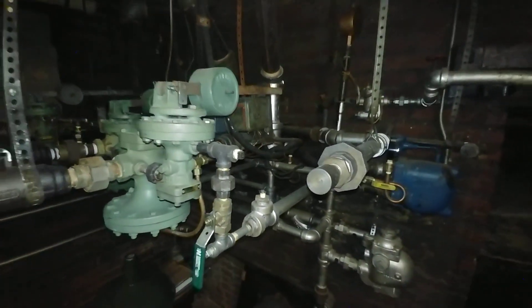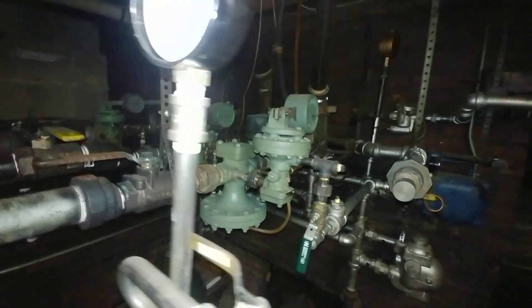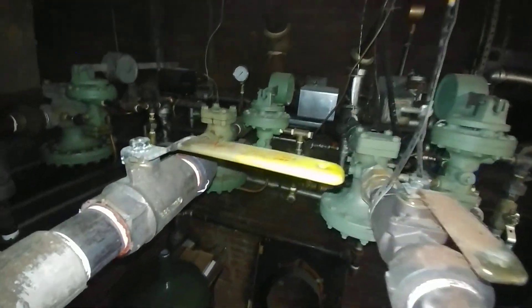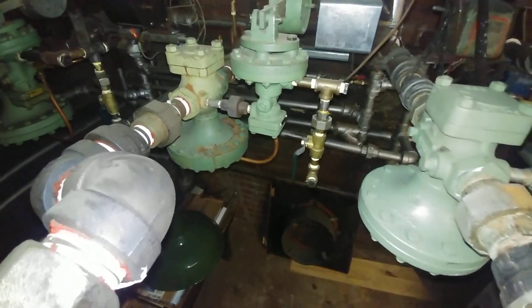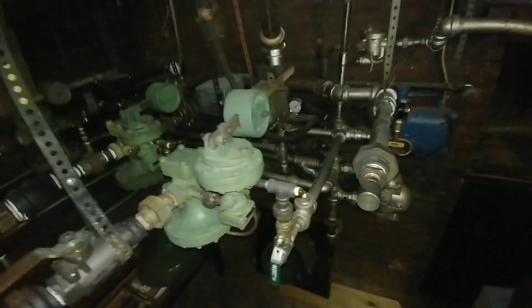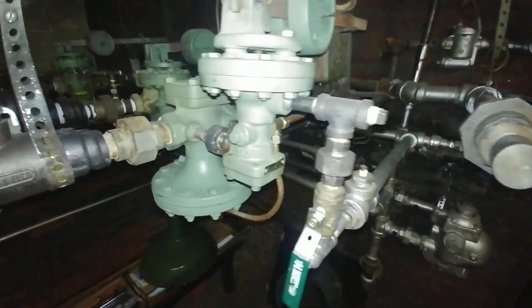In 1909, I think they got the steam system installed. And about that time they also added various other portions. That's going to the Sunday School, and this one is going to the administrative offices, more or less.